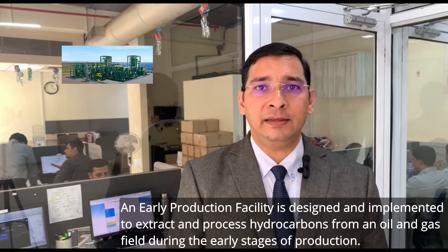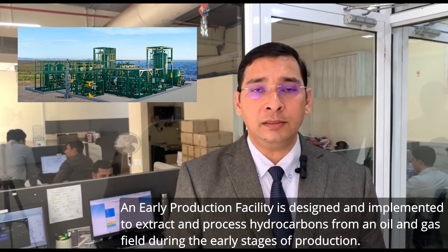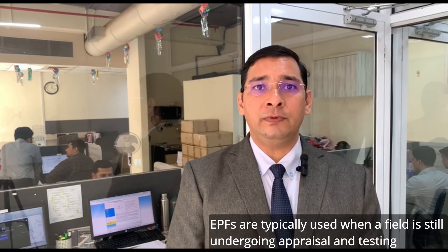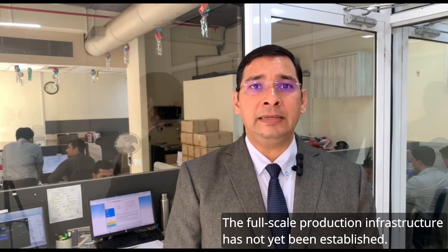An early production facility is designed and implemented to extract and process hydrocarbons from an oil and gas field during the early stages of production. EPFs are typically used when the field is still undergoing appraisal and testing, and the full-scale production infrastructure has not yet been established.